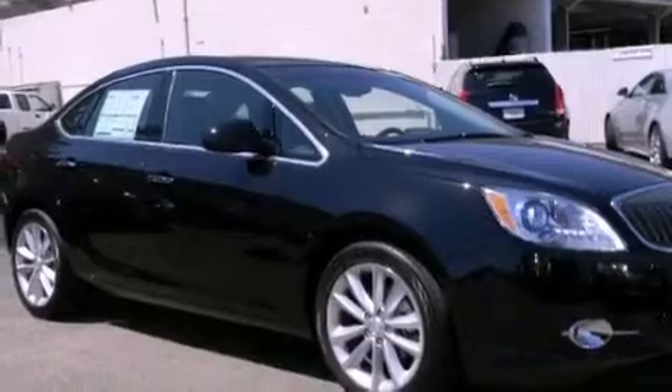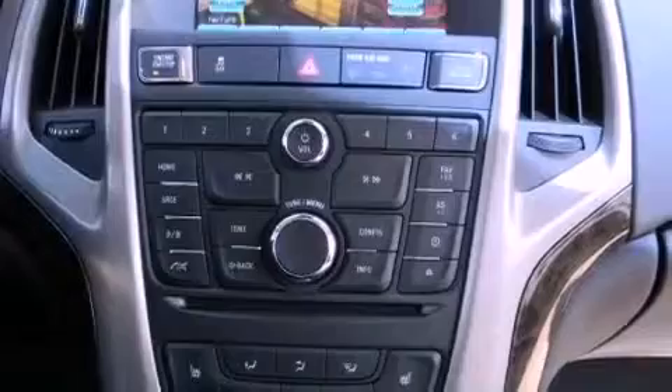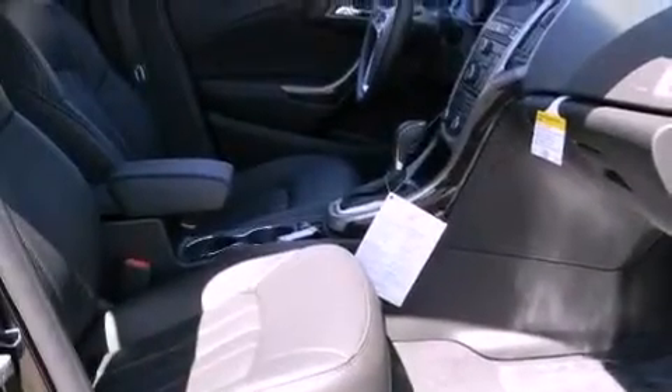An illuminated passenger side vanity mirror, halogen fog lights, an anti-lock braking system, side impact airbags, air conditioning, and the navigation system will help you get from point A to point B on time.